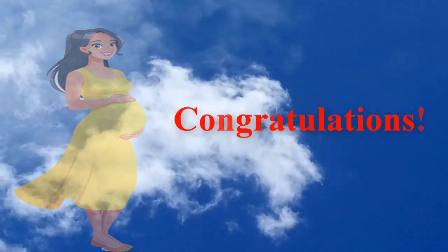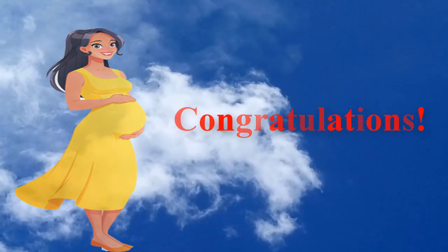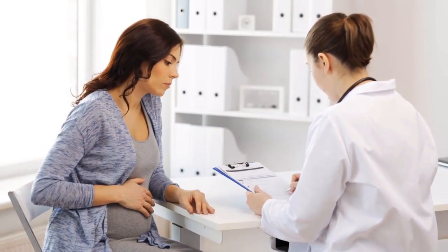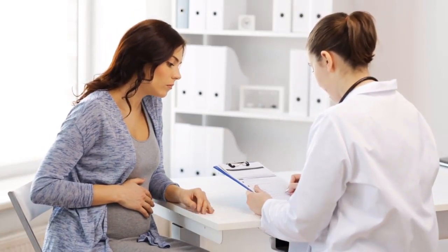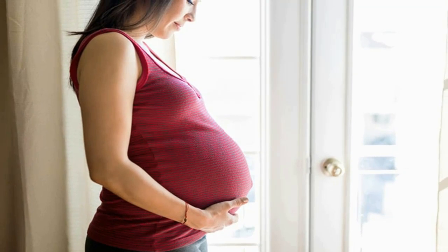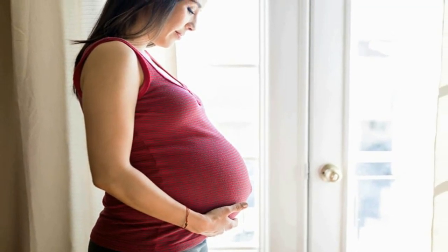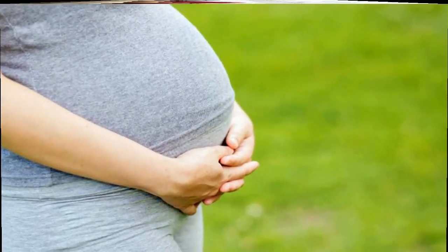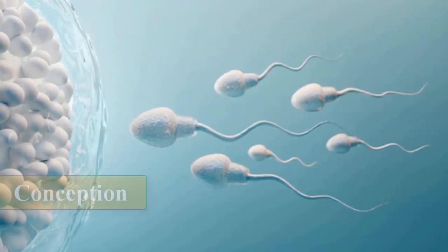You're pregnant. Congratulations! Are you curious how big your developing baby is, what your baby looks like as it grows inside you, and when you'll feel it move? Take a peek inside the womb to see how a baby develops from month to month. Conception.